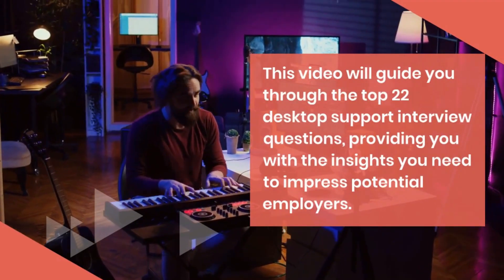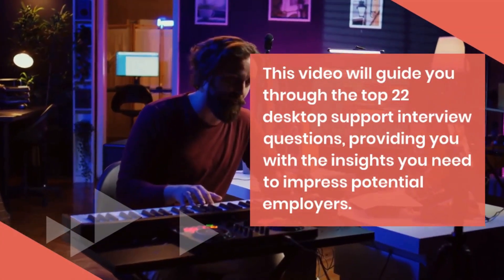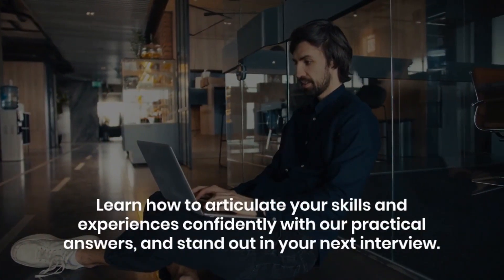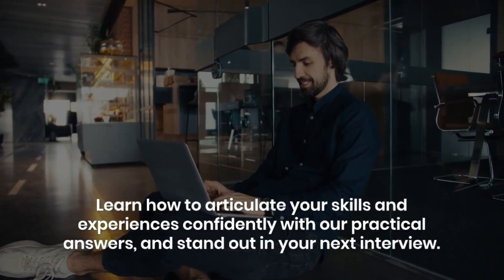This video will guide you through the top 22 desktop support interview questions, providing you with the insights you need to impress potential employers. Learn how to articulate your skills and experiences confidently with our practical answers, and stand out in your next interview.